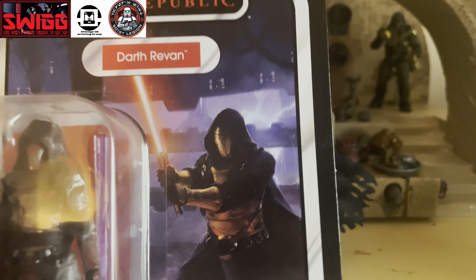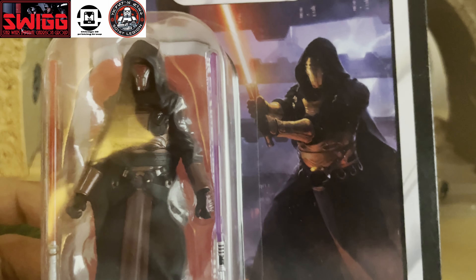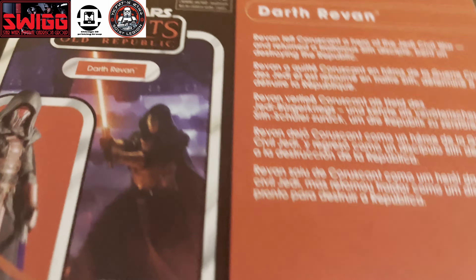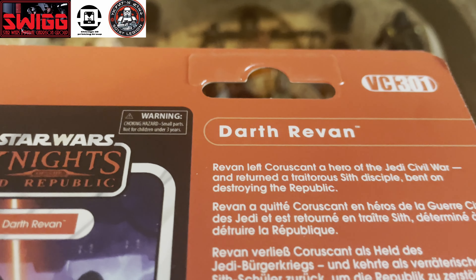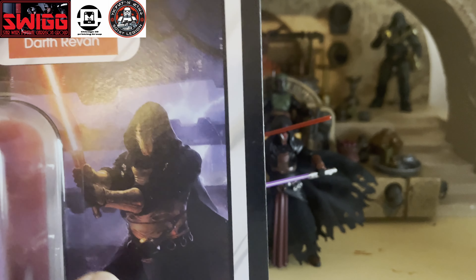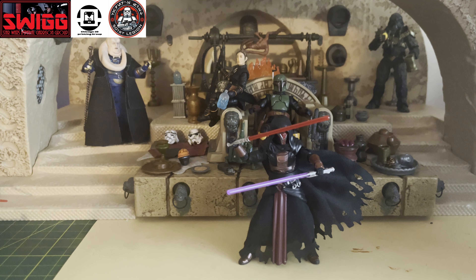The card back art is amazing, and the amount of accessories — I don't think you could add any more other than the two lightsabers. Just a fantastic figure. The only thing that could have made this better is if it were VC300, but I'm not going to complain because everything — just about everything — is perfect on this figure. I'm so happy they released him and glad we finally got a great Darth Revan in the Vintage Collection line.